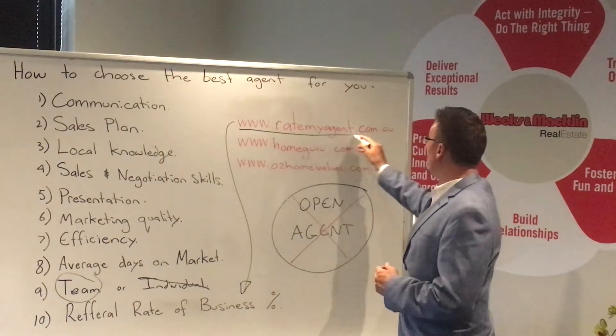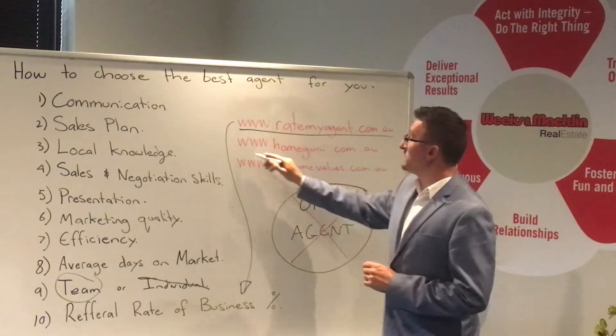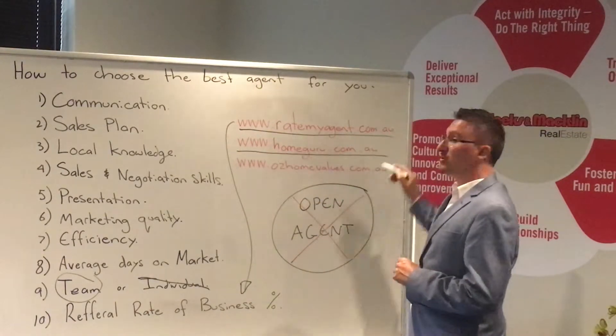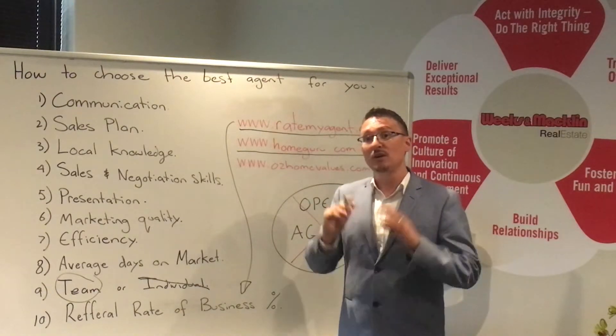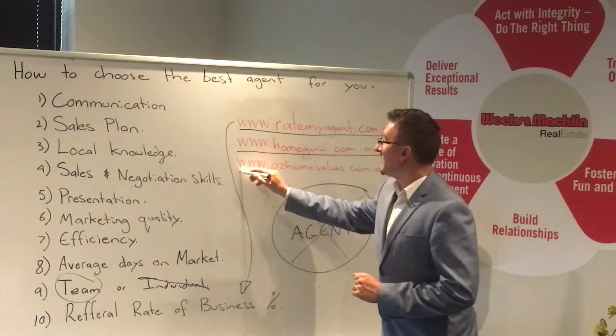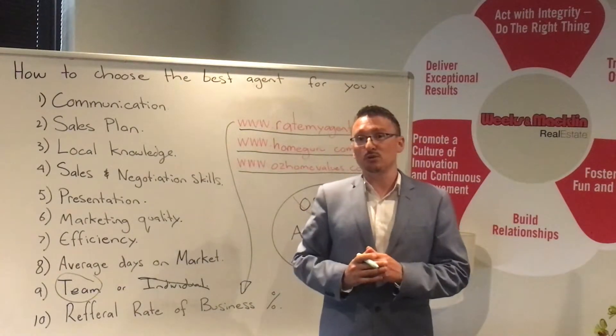I'd like you guys to go and check it out at ratemyagent.com.au. If you're looking for property reports, two good websites: www.homeguru.com.au for instant delivery of sales in your area to your inbox via email, and www.ozhomevalues.com.au — a fantastic website also.